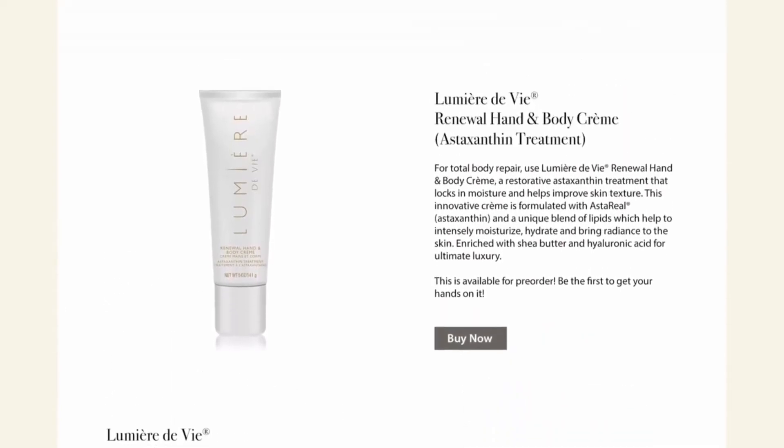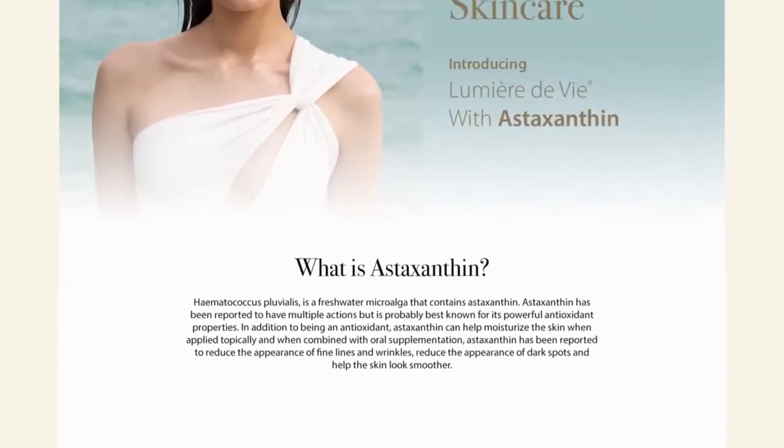Taken orally, astaxanthin is distributed throughout the body, not just the skin. The nice thing about this new cosmetic application of astaxanthin is that it lets your skin be the focus of astaxanthin's benefits. Now you can directly target areas of your skin where you want that extra astaxanthin boost.